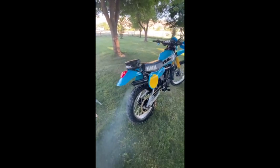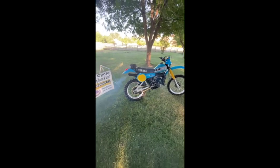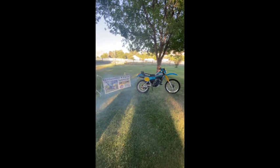There you have it. There's the 1980 IT175, completely restored, going to New York. Thank you guys for watching the video. Catch you next time. Bye.